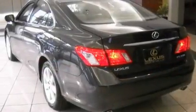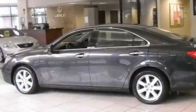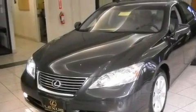It also has a traction control system, dual-power seats, and fewer than 33,000 miles on the odometer. With an EPA estimated rating of 27 miles per gallon on the highway, this vehicle is clearly a fuel-efficient choice.